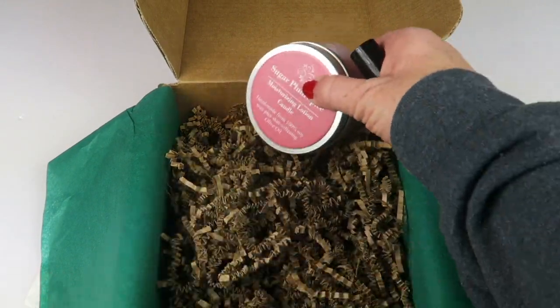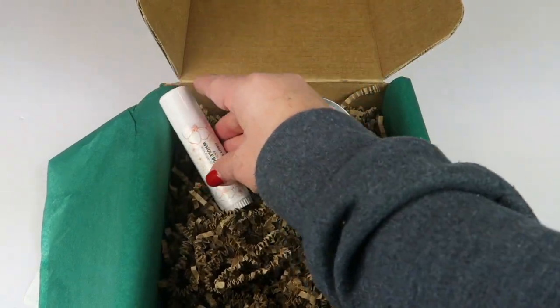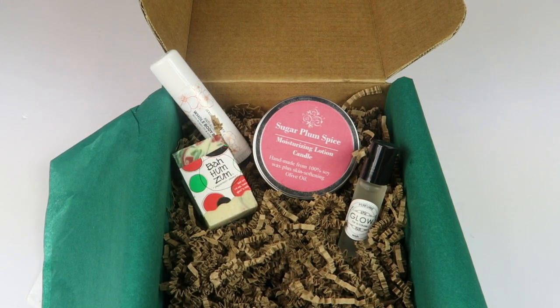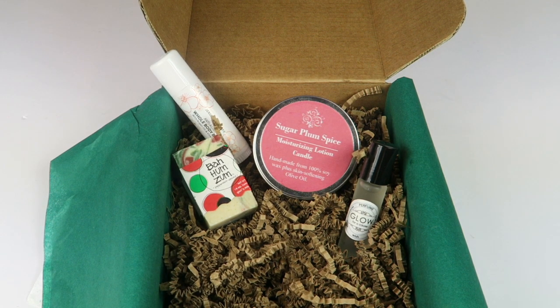That's everything in the box — honestly an incredible value. That body balm alone has a $45 value, so that pays for the box and then some. I like the box; it was just a great assortment of items. The candle smells great, everything smells great — I loved it. I think this is a really great box, especially if you like more natural beauty items. This is definitely a box to consider.